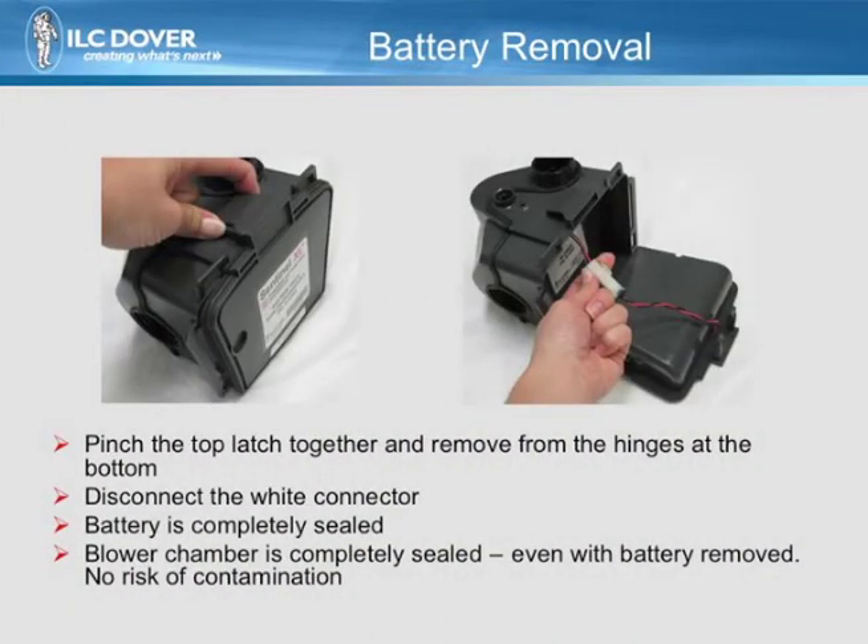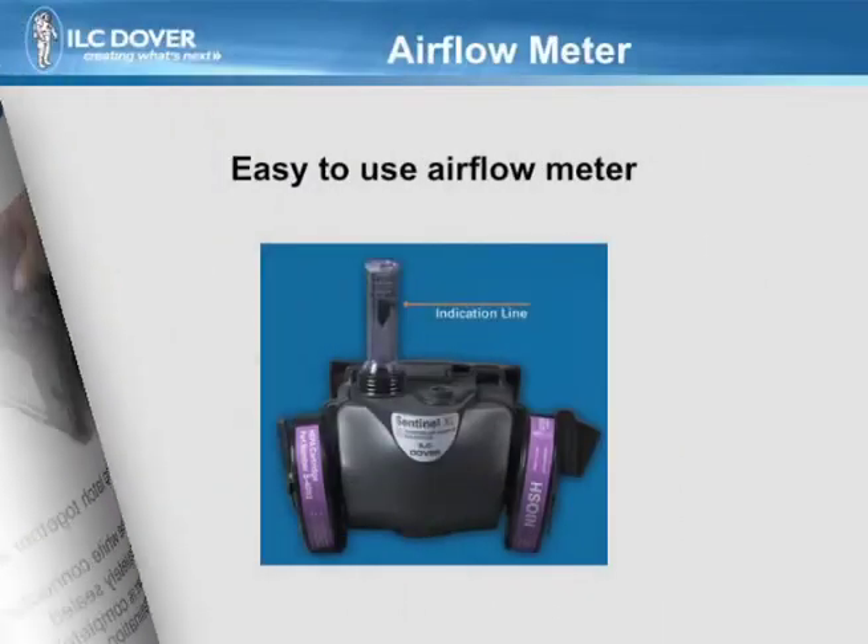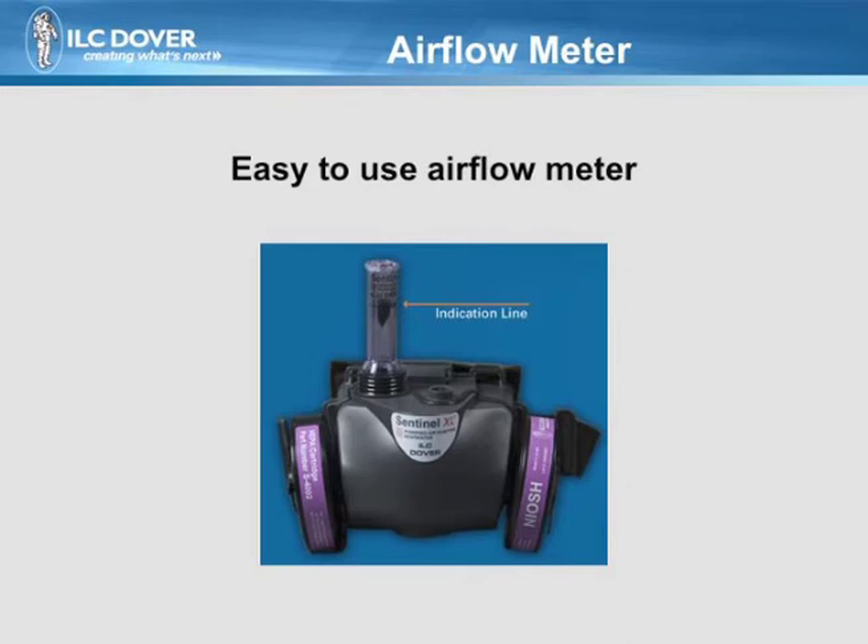The battery pack can be readily removed from the blower by compressing the latch and then swinging the back downward. The battery is completely removed by disengaging the white quick disconnect. Each system comes with an easy-to-use airflow meter. Simply slip the flow meter onto the threaded outlet port of the blower and turn on the system. If the poppet valve is over the line, the system is ready to use.